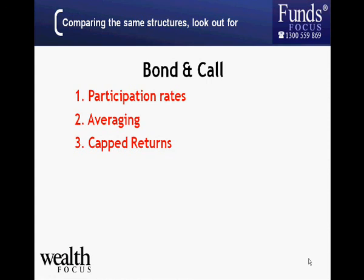Another thing to look out for is capped returns. A product might offer 150 percent participation, which sounds attractive, but it may cap your overall return at, say, 50 percent over five years, or 20 percent per year. What they give you in one hand they may take away in another. This is also a way of making the product cheaper for the provider.